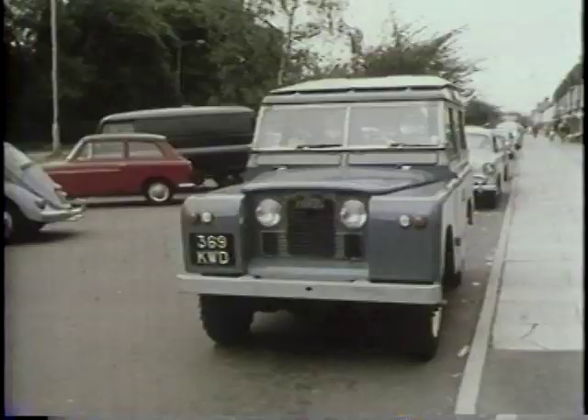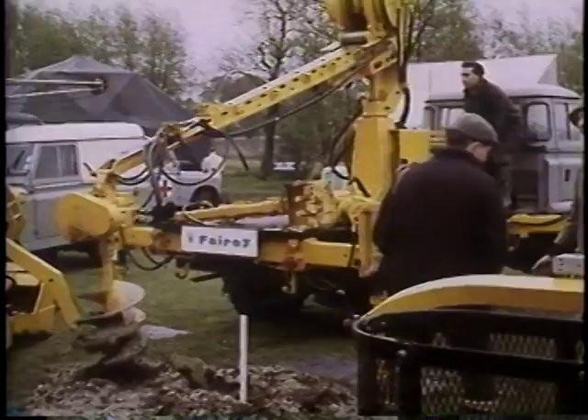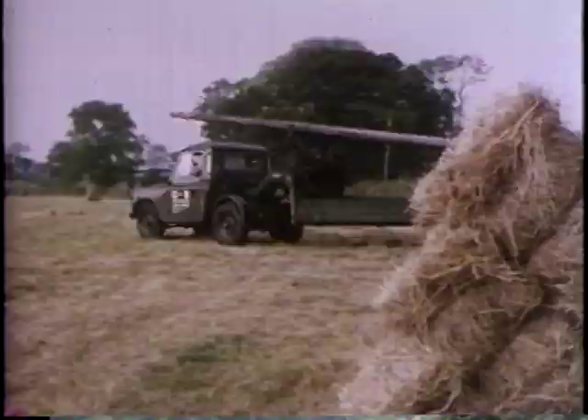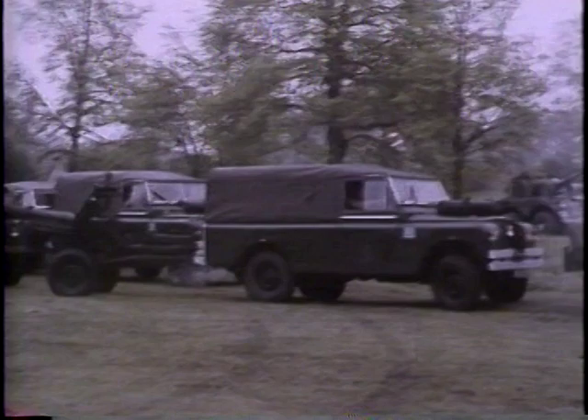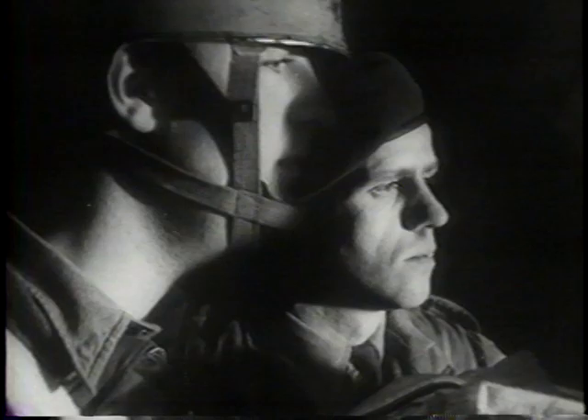The vehicles reached new levels of adaptation and multi-use roles. In the mid-60s, there were 150 different variants available. Military forces all over the world ordered armoured cars, ambulances, and a lightweight air-portable version. And of course, everywhere the army goes, the Land Rover goes too.